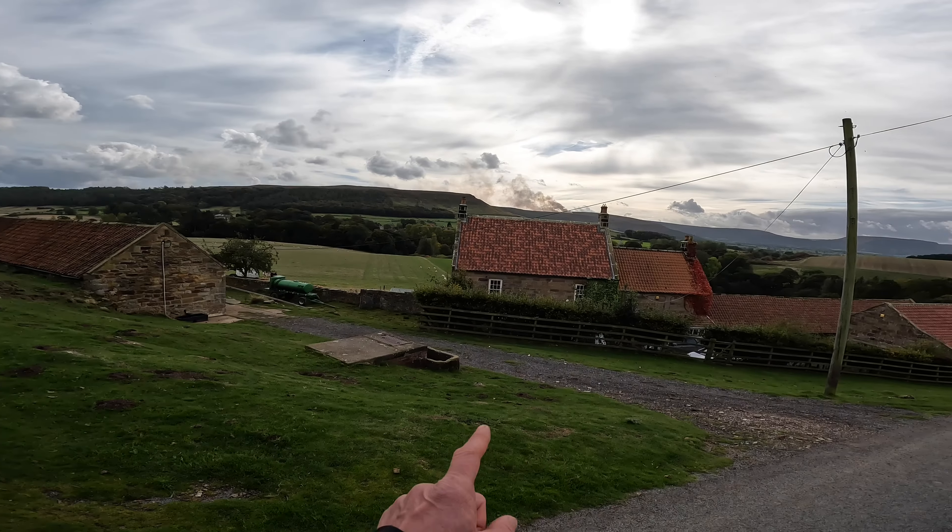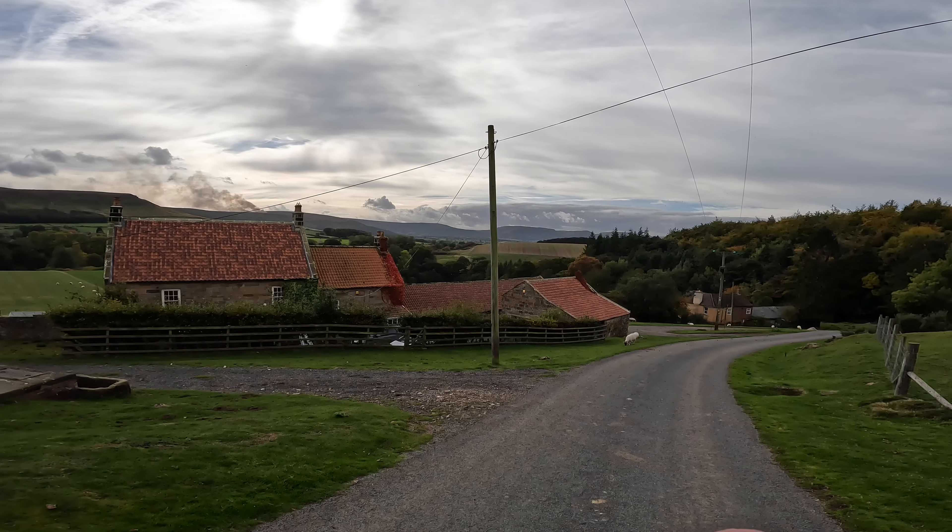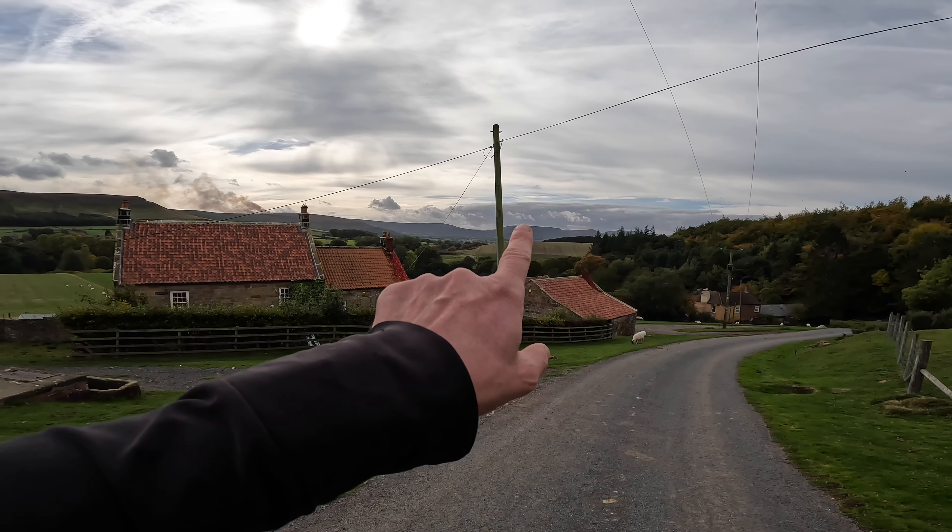Ascending out of Kildale, day five of the Cleveland Way has us striding out on the moors, taking in the iconic Roseberry Topping before eventually ending up in the Victorian seaside town of Saltburn by the Sea. Day five: Kildale to Saltburn, 14 and three quarter miles and 2,522 feet of ascent. Let's go!